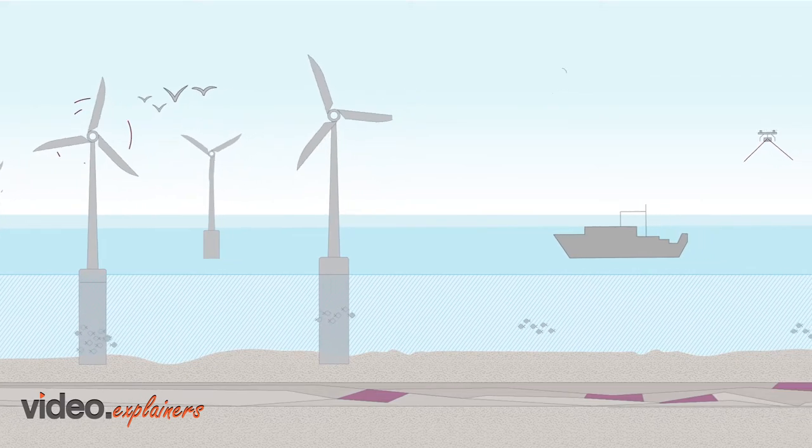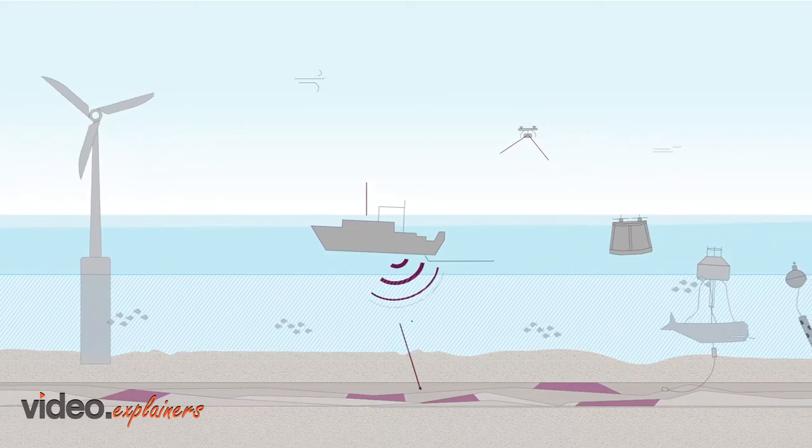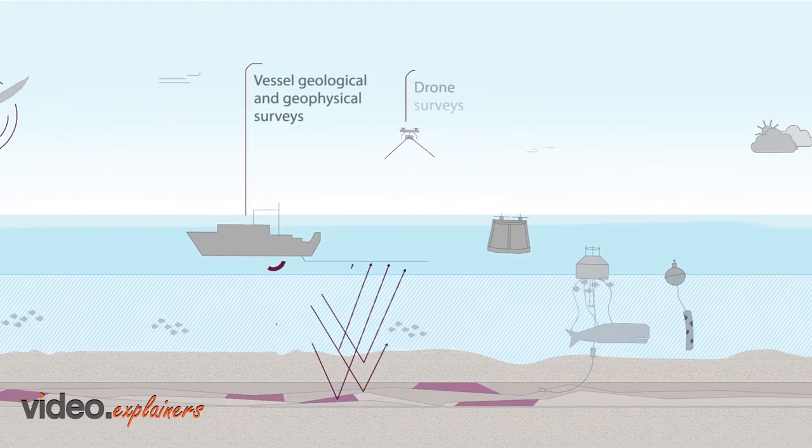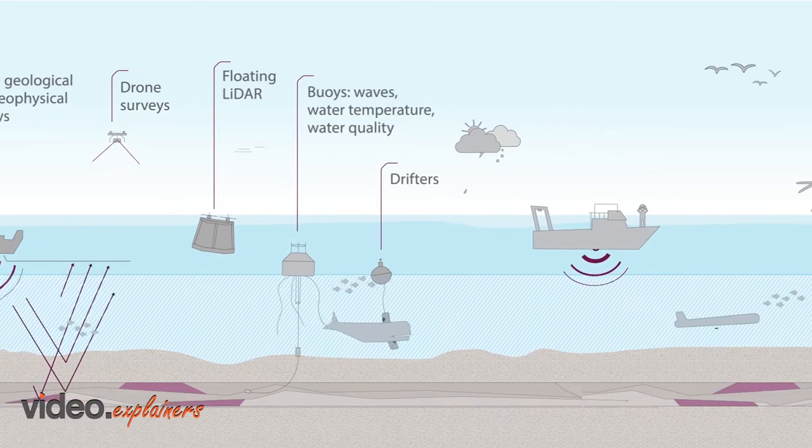Understanding met-ocean conditions is critical for developing, constructing and operating offshore wind assets. Developers and contractors face complex ocean environments, conflicting interests and competing economies.